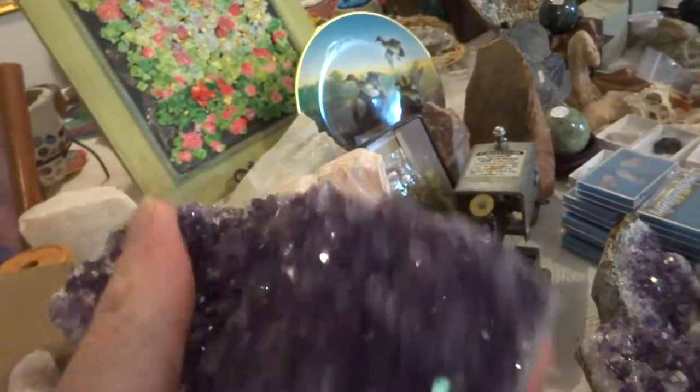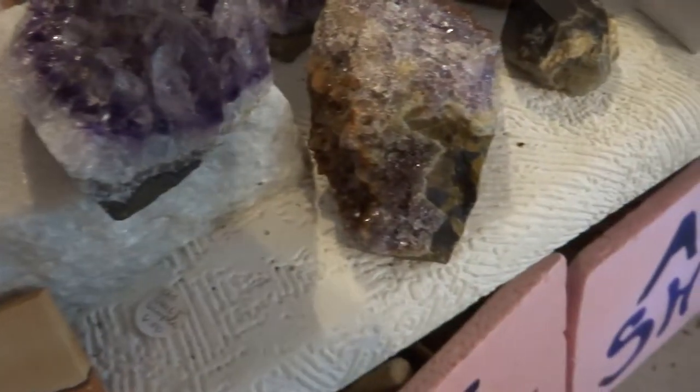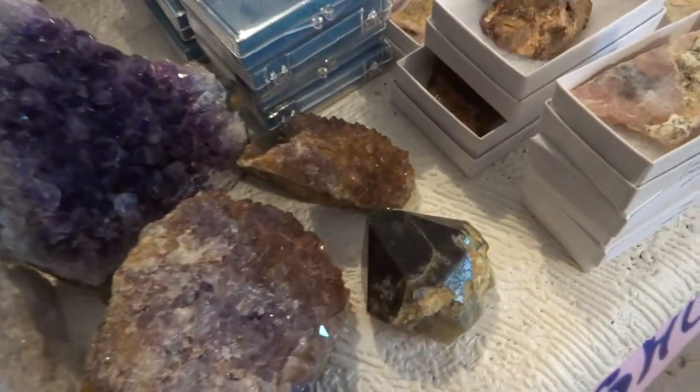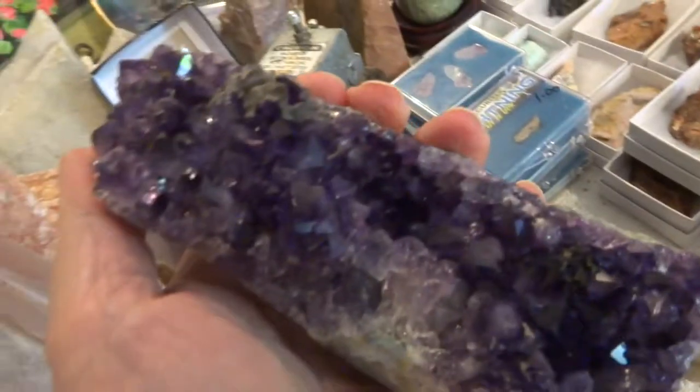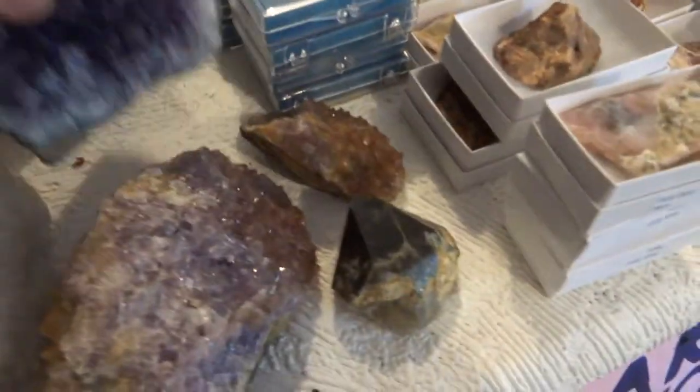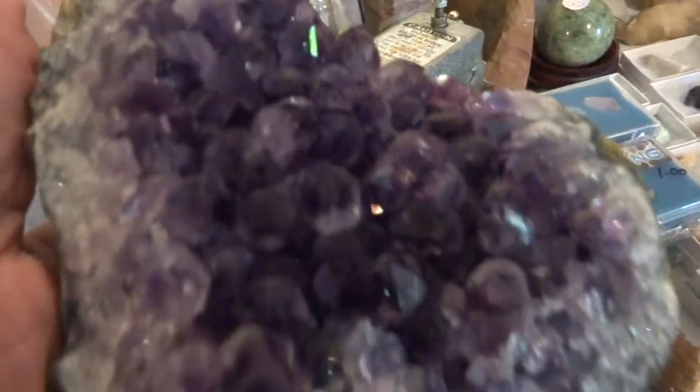I have some from Uruguay. These are $35 a piece — regular amethyst. Another one, $35. $35. $35 — really nice display piece. Thirty-five. Thirty-five on this one.